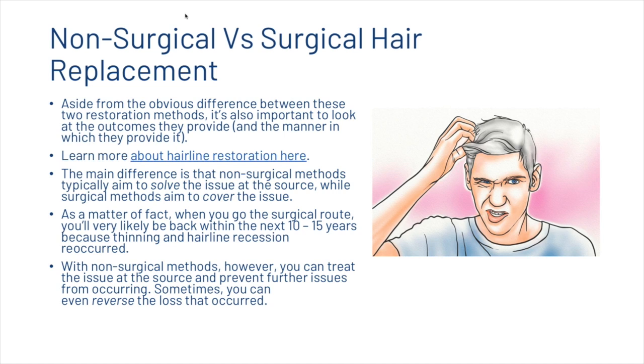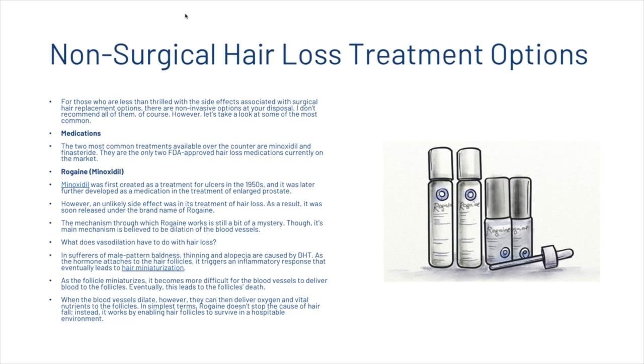Sometimes you can even reverse the loss that occurred. We're now going to look at the 7 best non-surgical solutions for hair loss.